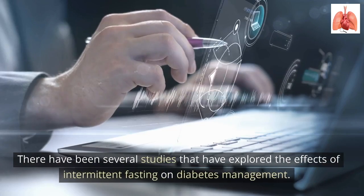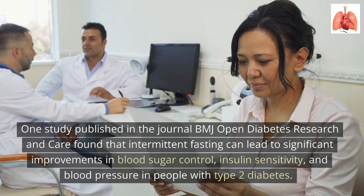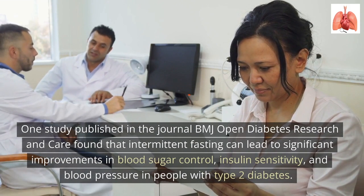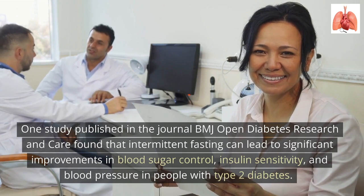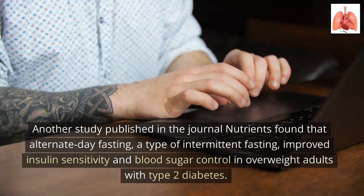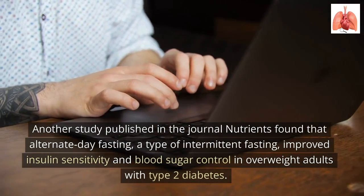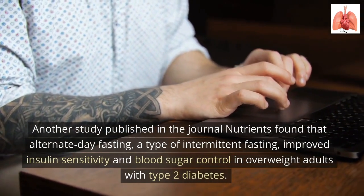There have been several studies exploring the effects of intermittent fasting on diabetes management. One study published in the journal BMJ Open Diabetes Research and Care found that intermittent fasting can lead to significant improvements in blood sugar control, insulin sensitivity, and blood pressure in people with type 2 diabetes. Another study published in the journal Nutrients found that alternate day fasting, a type of intermittent fasting, improved insulin sensitivity and blood sugar control in overweight adults with type 2 diabetes.